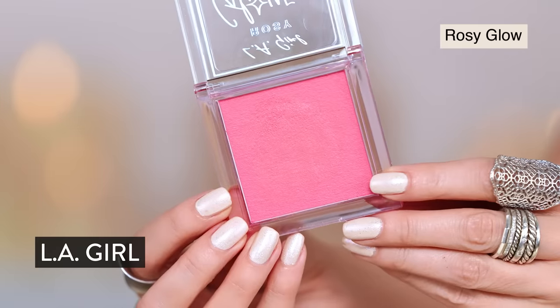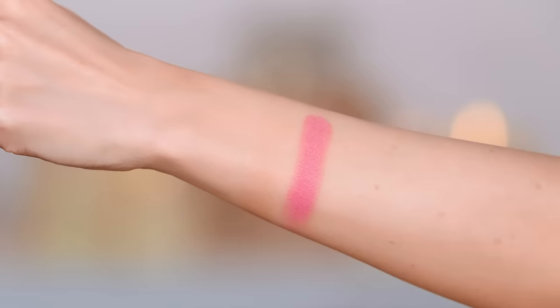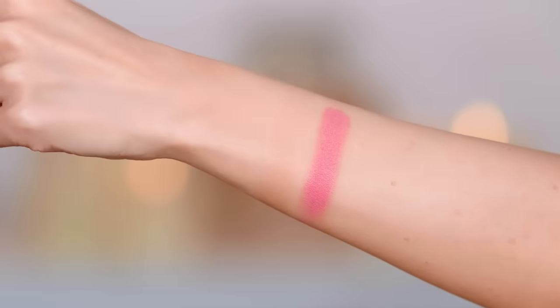I feel so much better with brows on — I just do. I had another blush to try — just as a nice topper. This is the LA Girl Rosy Glow Envy Bouncy Blush. That is pigment. That is bright — why do I always do this with blush?